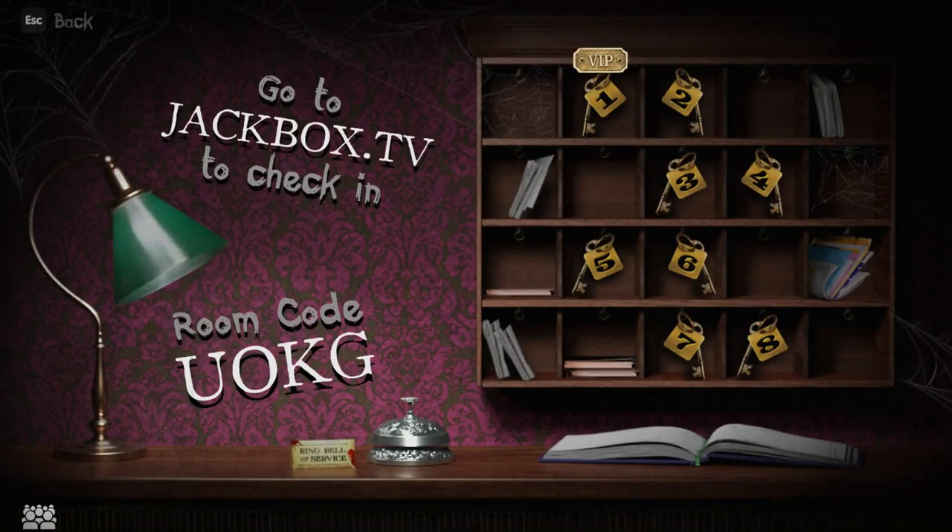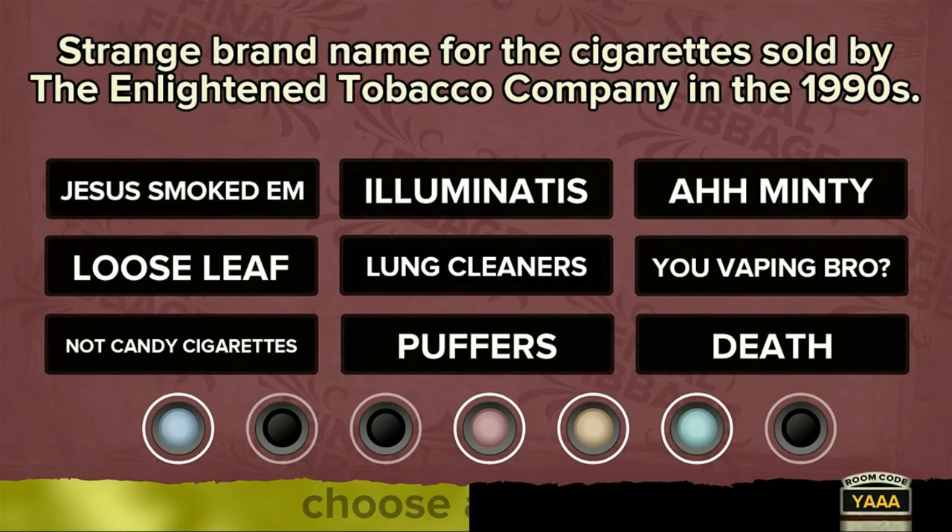Then each player goes to jackbox.tv on their phone in a browser, enters the specific code for that instance of the game — which is shown on the main screen — and they can all participate together. Whenever an individual player answers a question on their phone, those answers appear on the shared screen so that everyone can see and participate. It works really well.